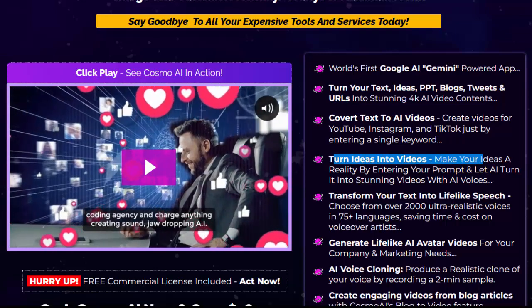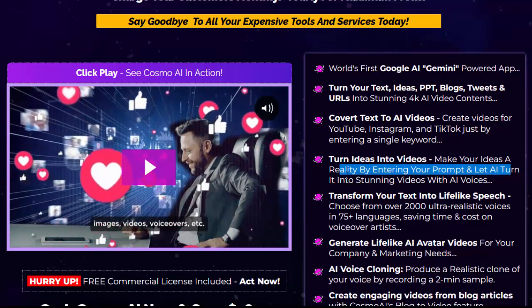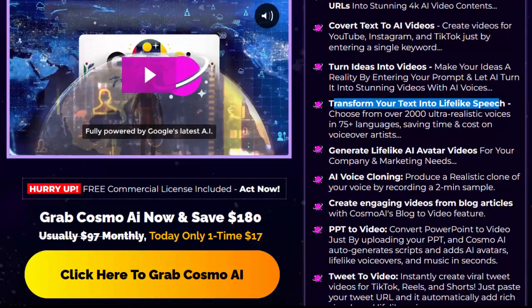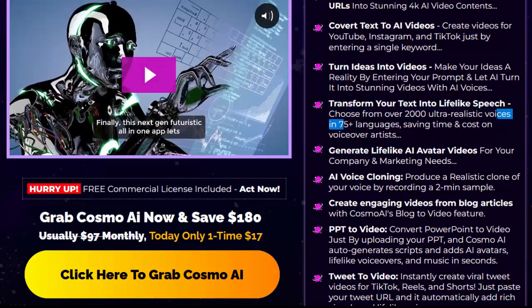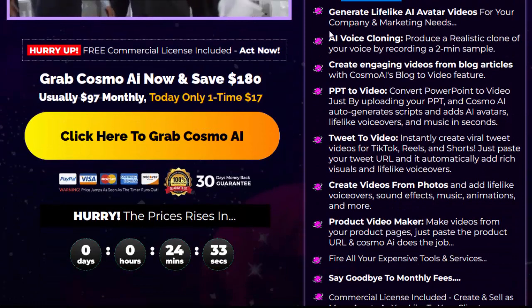Turn ideas into videos — make your ideas a reality by entering your prompt and let AI turn it into stunning videos with AI voices. Transform your text into lifelike speech. Choose from over 2,000 ultra-realistic voices in 75-plus languages, saving time and cost on voiceover artists.